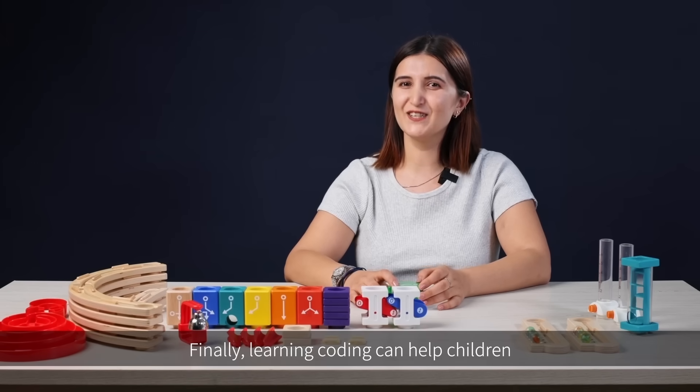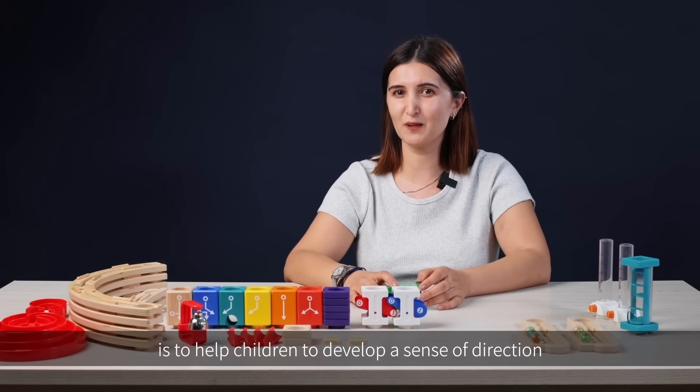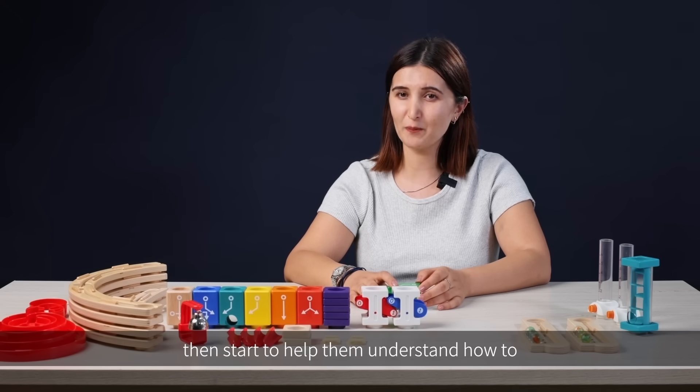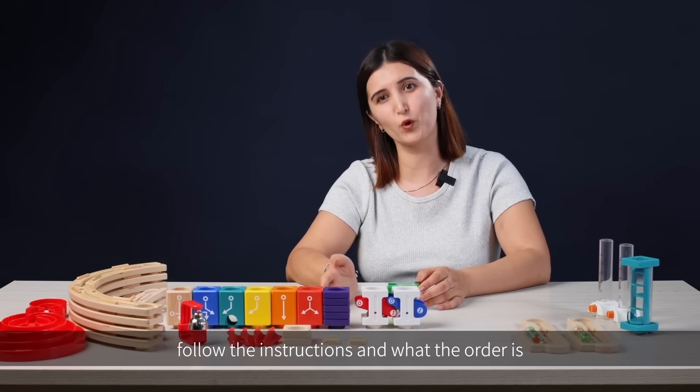Finally, learning coding can help children understand other STEM subjects. The focus of our first lesson is to help children develop a sense of direction, then start to help them understand how to follow instructions and what order means.